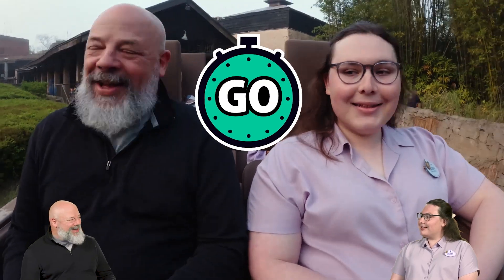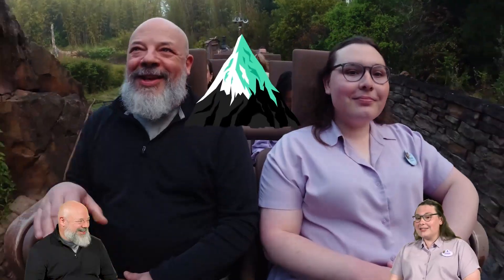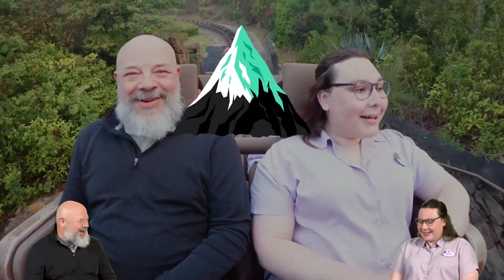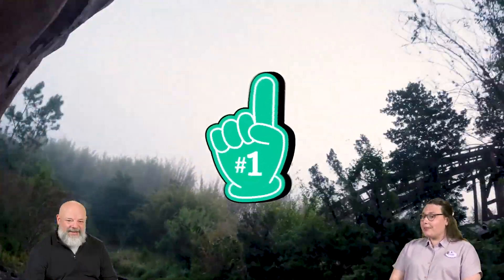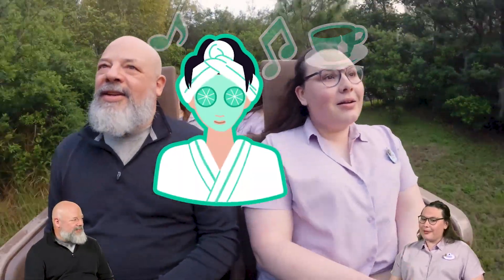As ready as I'll ever be. Did you know that this attraction is 199 and a half feet tall? It's the tallest mountain here in Florida. This is actually the first roller coaster at any Disney park to switch directions mid-ride. I love how this ride starts out so calm and unassuming — unexpected — you don't know what's about to happen.